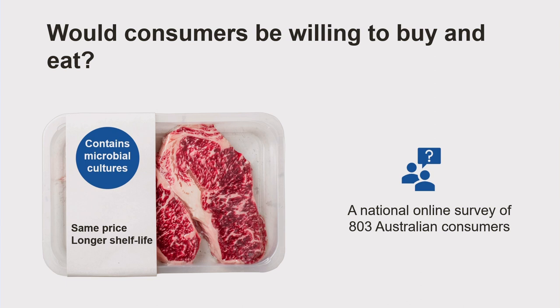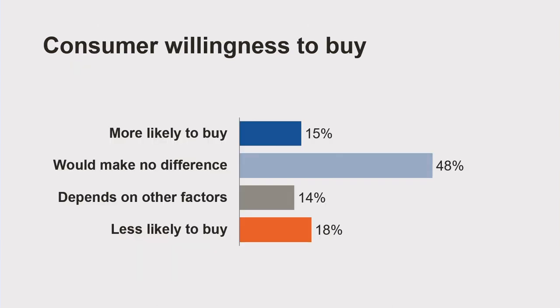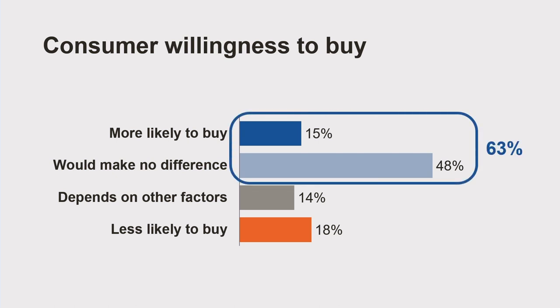After testing the protective cultures in meat products, we see this approach has great potential for fresh meat shelf life extension. But if consumers don't accept this approach, it's not going to be very meaningful. So I conducted a national online survey asking 803 Australian consumers whether they would be willing to buy and eat fresh meat products with added protective cultures, if the product could last longer and for the same price. Results show that overall, 15% of respondents said they would be more likely to buy, and about half said it would make no difference. Adding these two categories together means at least 63% of consumers would be willing to buy meat with added protective cultures, and only 18% said they would be less likely to buy.